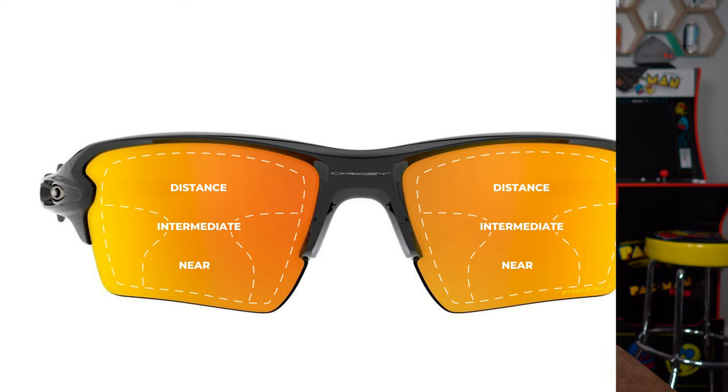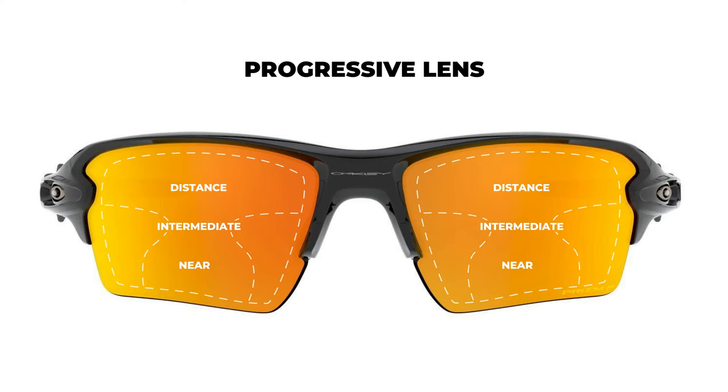So what is a progressive lens? A progressive lens gives you distance and reading, and as your eye scrolls down the lens, everything in between — kind of a magical lens. It doesn't have any lines, so there's a cosmetic benefit there. It essentially gives you everything you need in one lens without any lines. It looks nice and clean and is a very popular option.